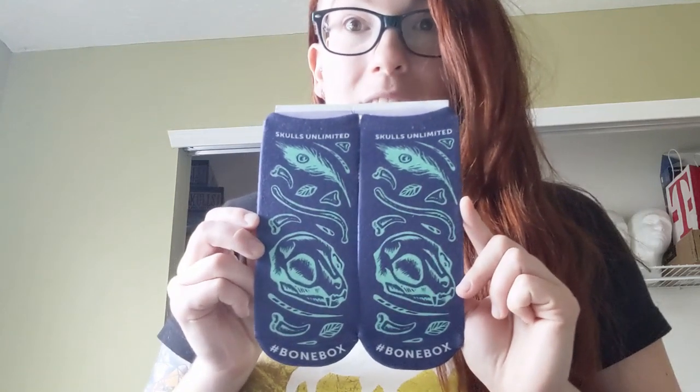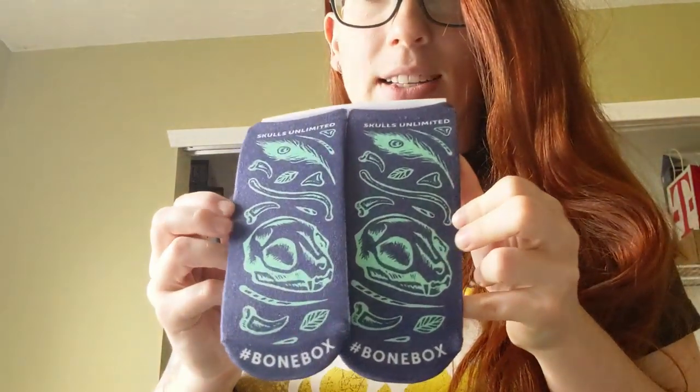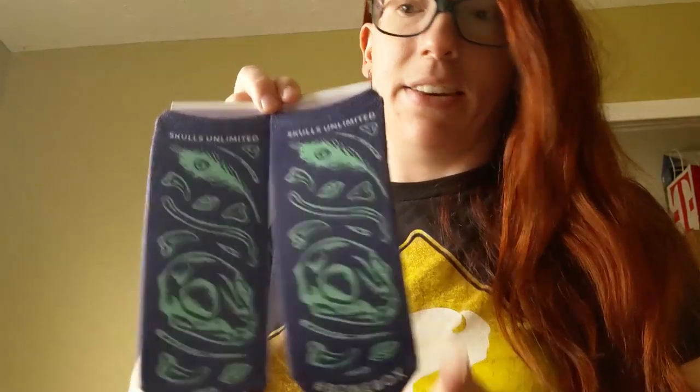Okay, so this month we got a nifty thing — we got socks! Cool-ass little Skulls Unlimited hashtag Bonebox socks. And they're white on the bottom, which means that, like, the second time I wear them they're invariably going to get destroyed. But these are cute as shit, and it's a really nifty little add-in.